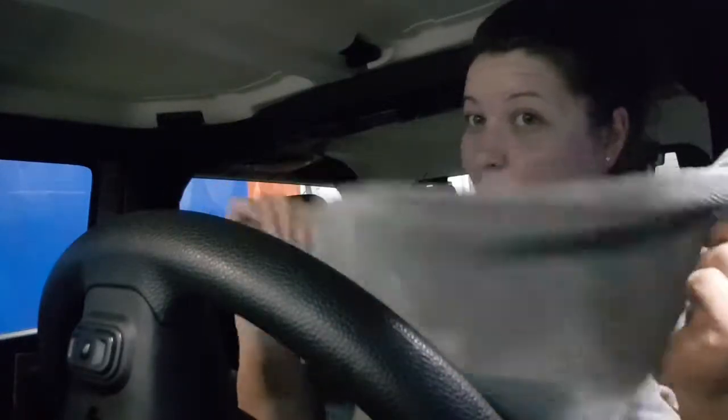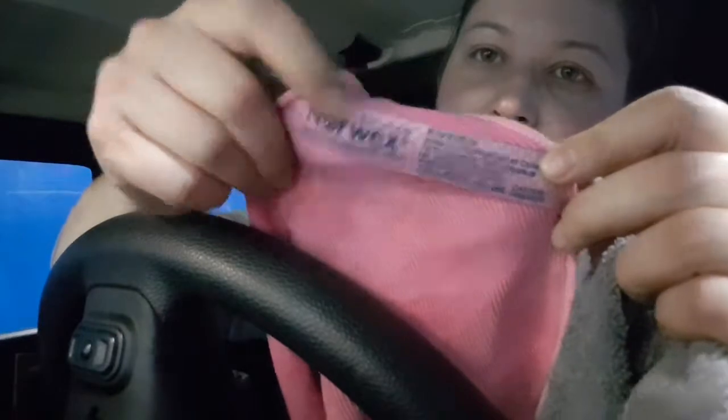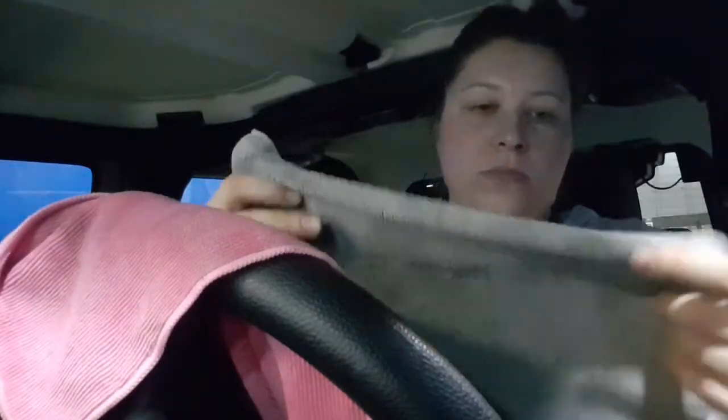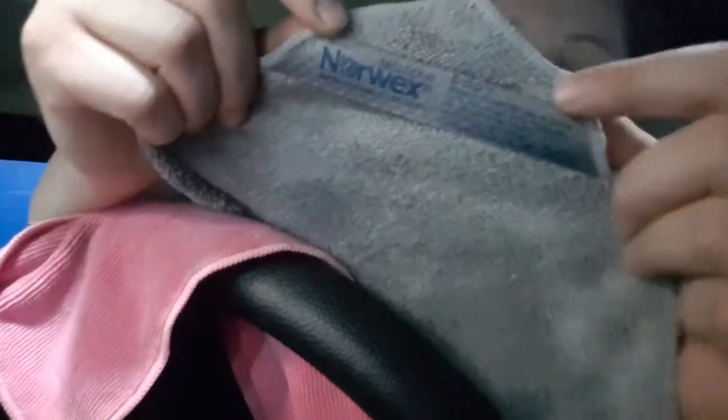There's even a fact that using just the body cloth, you don't need soap to wash your whole body. I am using the body cloth now kind of like baby wipes. I do have the envirocloth, which is labeled here 'Envirocloth by Norwex,' and then you have the body cloth. You can clean with these and other products come out nice and shiny, like the windows.